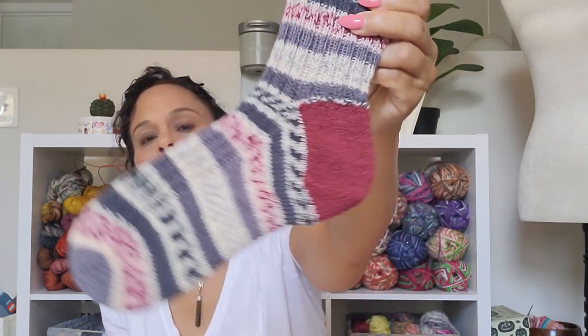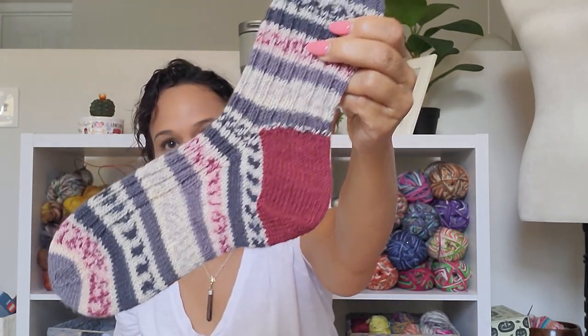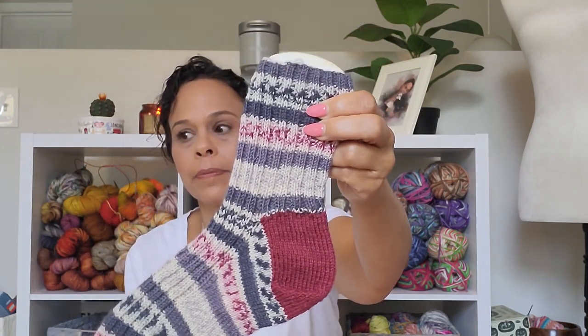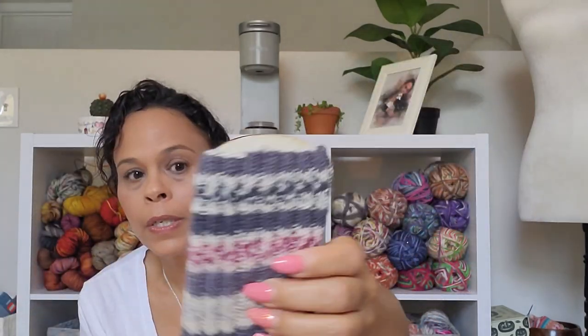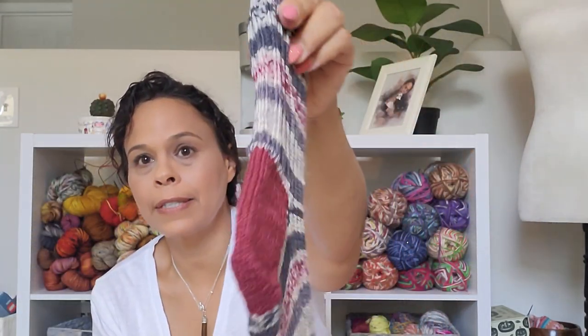Pair number two — I can't remember what the yarn was, I'll put the label info here if I still have it. These ones I made for my daughter since she has a slightly bigger foot. I still cast on 64 stitches, two-by-two ribbing with the two-by-two on the top of the foot, a regular wedge toe, and a regular heel flap and gusset — nothing textured. I'm really pleased with them. Pair number two done.